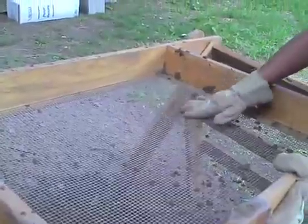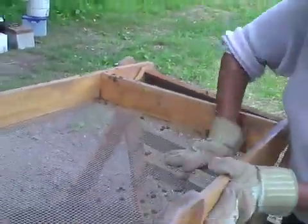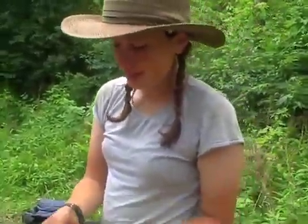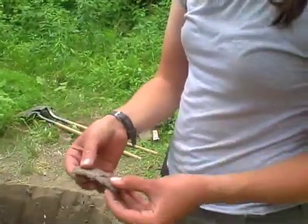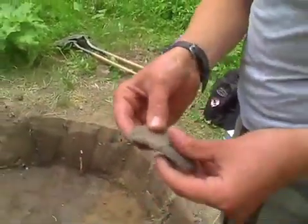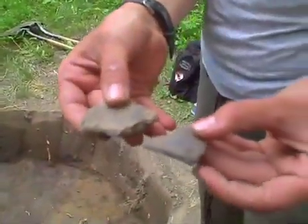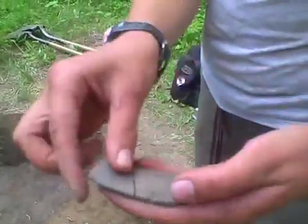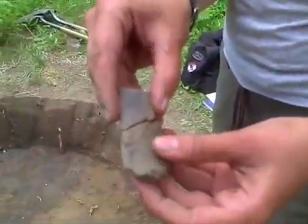Undergraduate Shannon Cowell discovered a somewhat more interesting artifact. Here are some potsherds that I found. They are part of the rim, and they fit together just like this. And this is the inside of the pot, and they fit together like that.